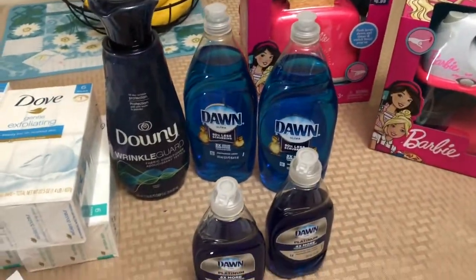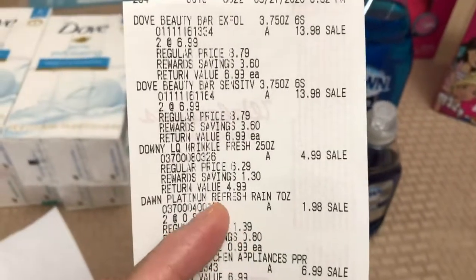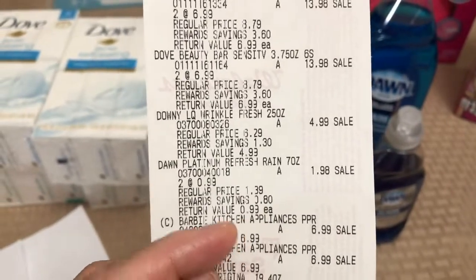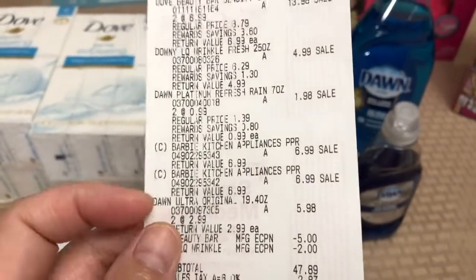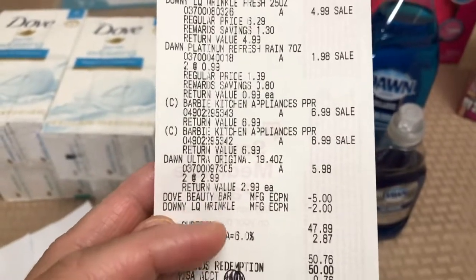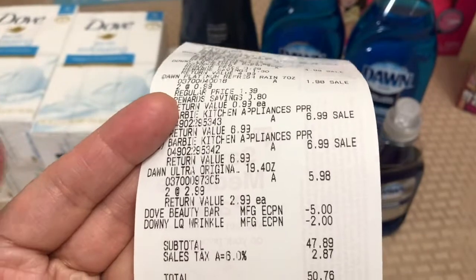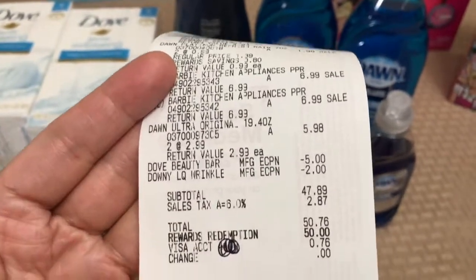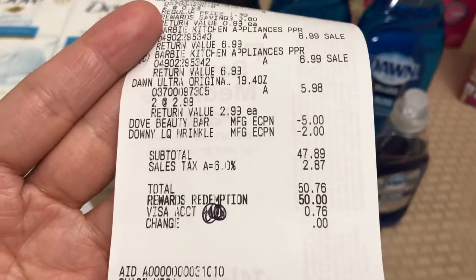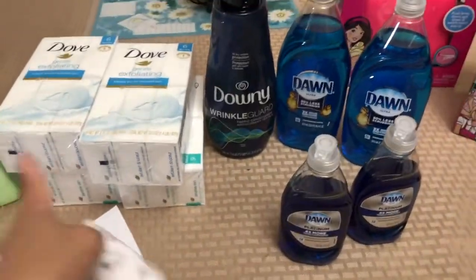Here is my receipt for this transaction. The Downy is $4.99 on sale, the Downy Ultra is $2.99, and the Barbie toys are $6.99 each. The digital coupons for Dove and Downy came off, and I used 50,000 points equivalent to $50. I paid only 76 cents in this transaction.